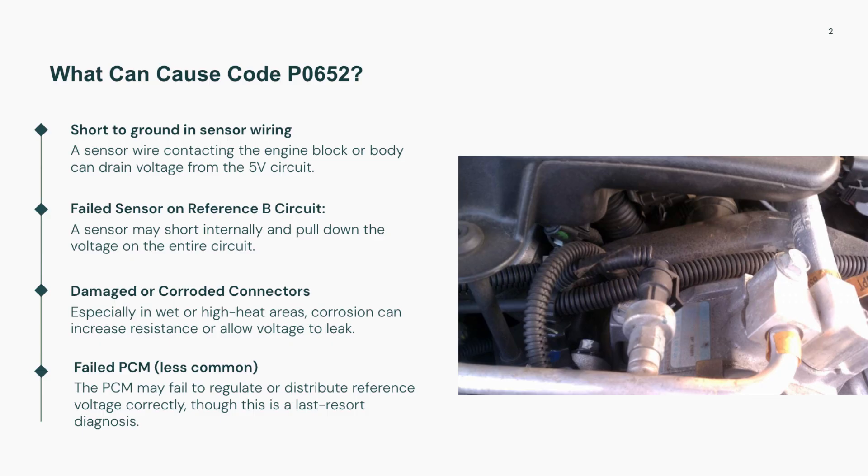It could also be a failing sensor dragging down the voltage, damaged wiring shorting to ground, or even corrosion inside a connector. In rare cases, the PCM might be at fault for not delivering voltage properly.